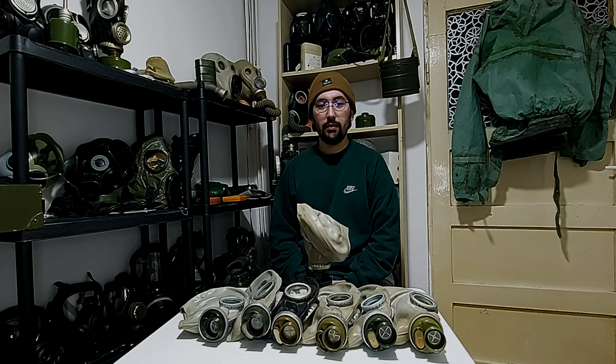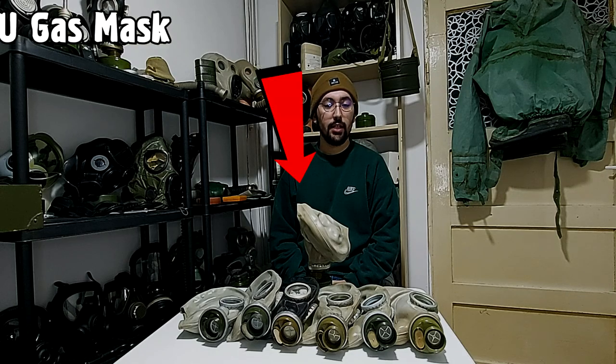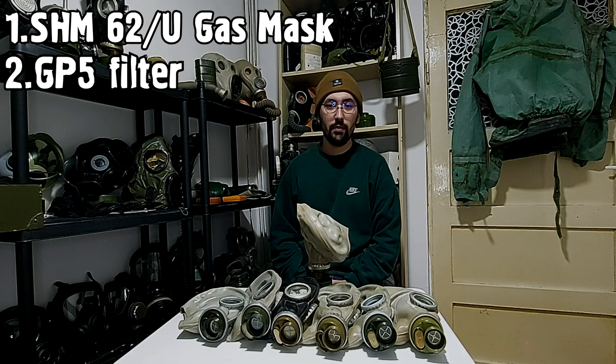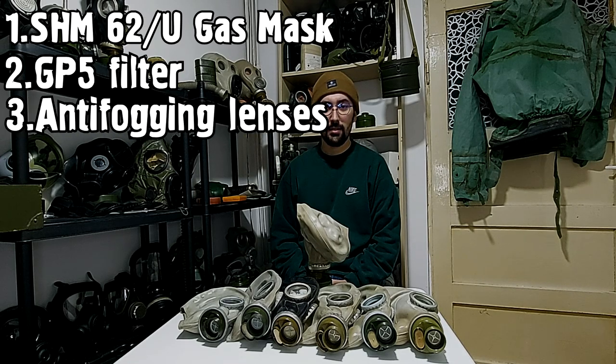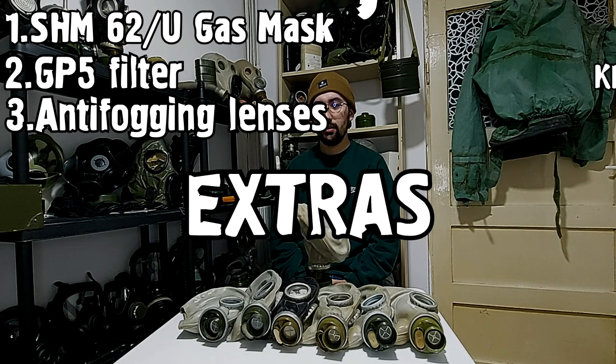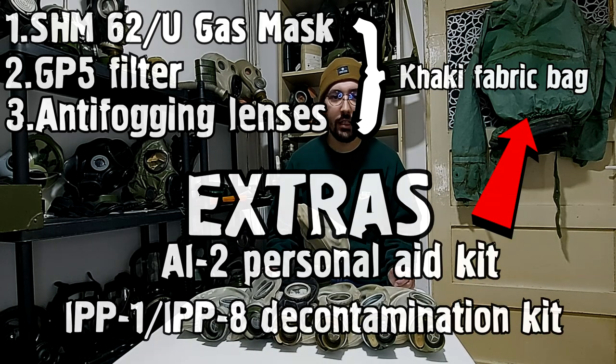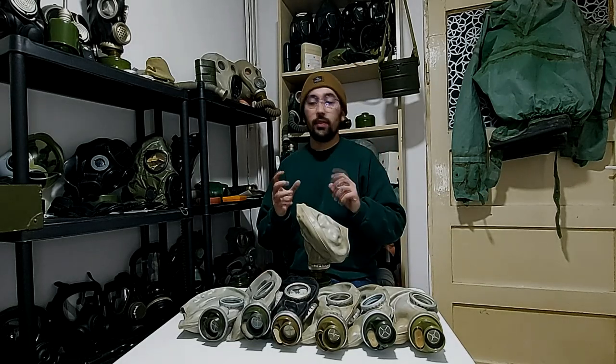The GP5 kit contains the SHM62 or SHM62U gas mask, the filter called GP5, anti-fogging lenses, a personal med kit, and a decontamination kit. That is a GP5 — an entire protective kit.